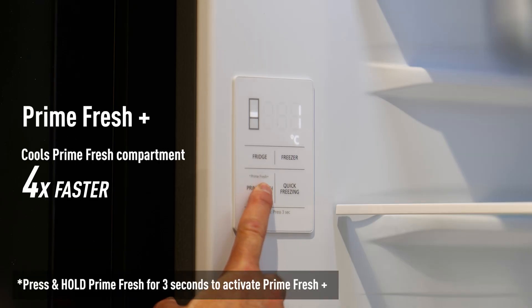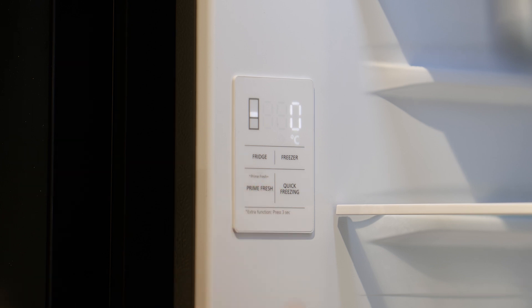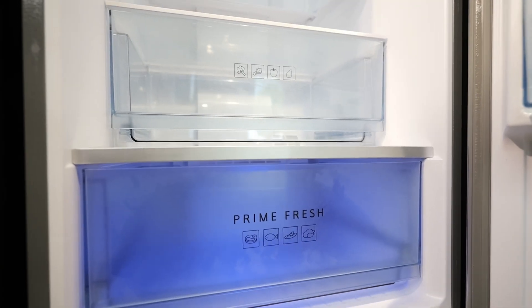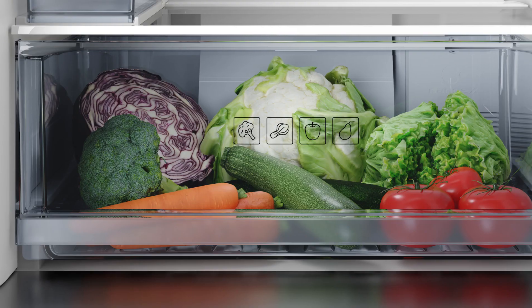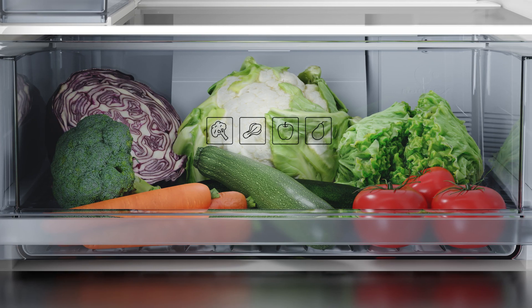It also has a Prime Fresh plus button which will get you to the temperature within the Prime Fresh Flexi drawer four times faster than normal. On top of the Prime Fresh Flexi drawer there's a vegetable bin which maintains optimal humidity levels and keeps your fruit and vegetables fresher and crisper longer.